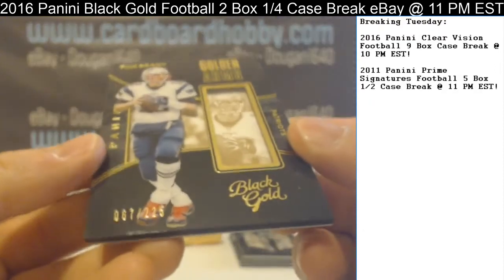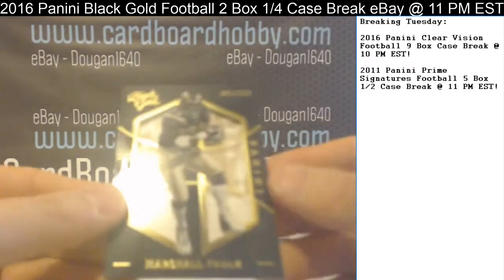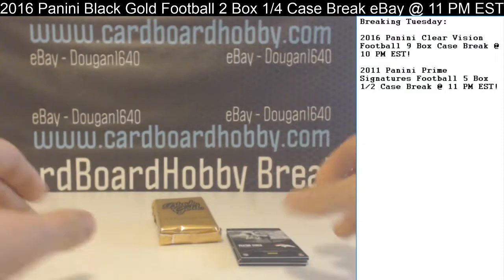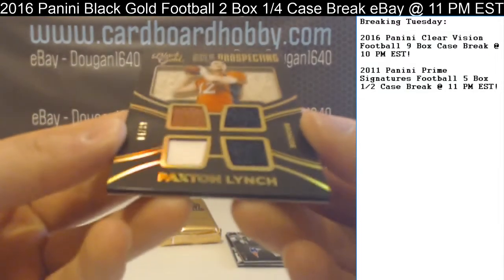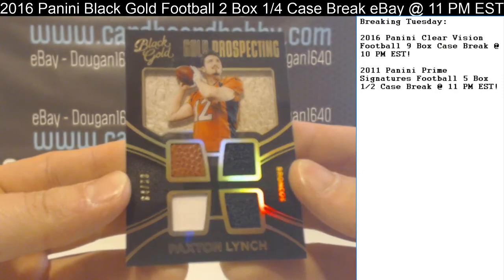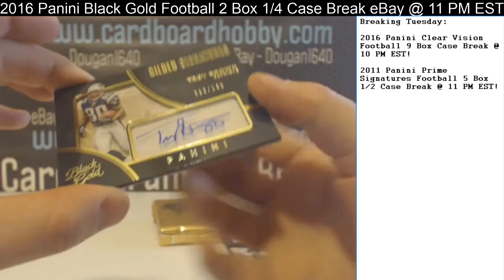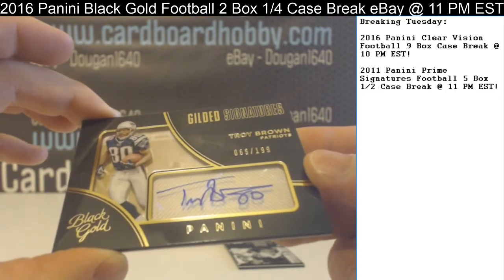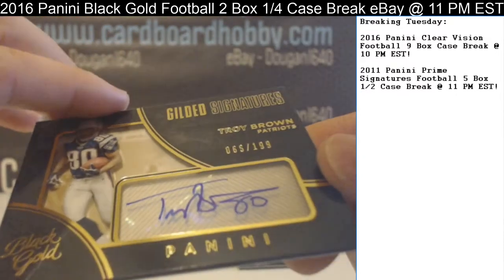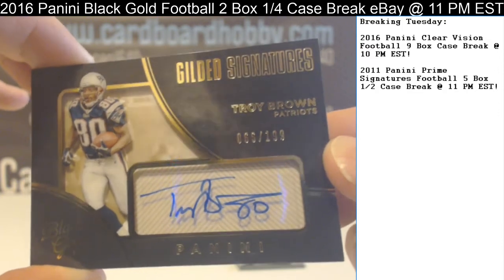Golden Arms — Tom Brady, 67 out of 225, Patriots. Marshall Falk, 41 out of 225, Rams. First hit — Paxton Lynch for the Broncos, 4 out of 99, quad piece with a football in the top left and three relics. And a pretty cool card for the Patriots — Troy Brown, Gilded Signatures, 65 out of 199. You don't see a whole lot of his stuff. Troy Brown autographed for the Patriots — that's a sweet card.